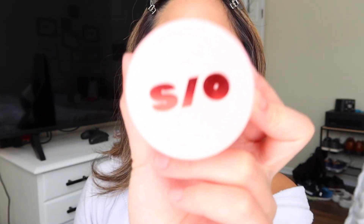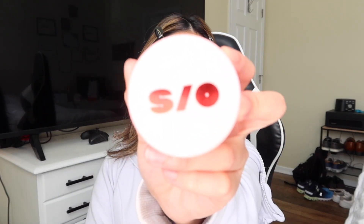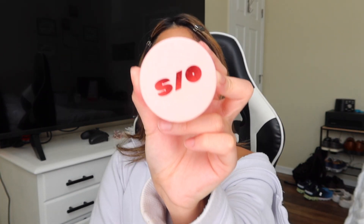I'm going to bake my concealer. This is One Size by Patrick Star, in the shade Translucent Powder. So far it is very easy to blend.